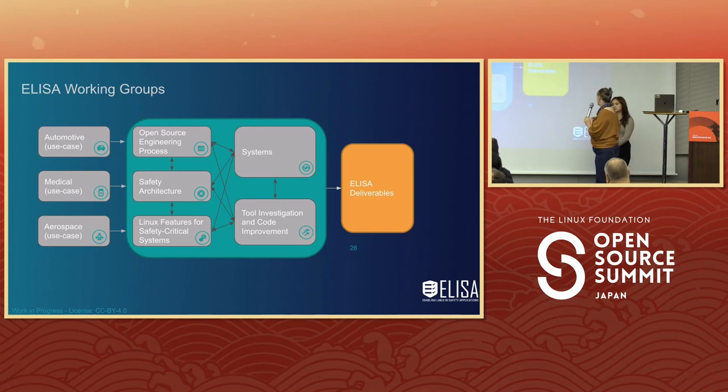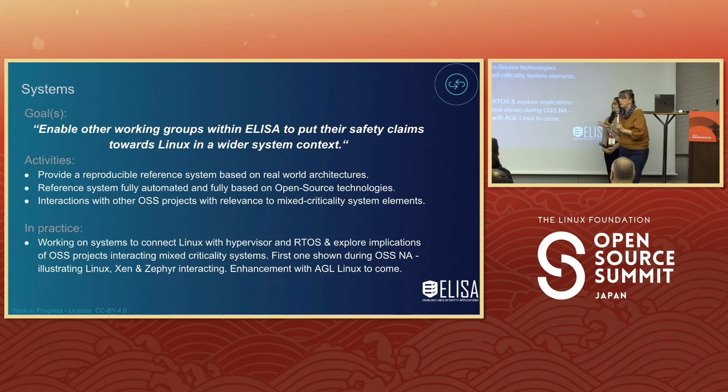The systems group is helping design reference systems with components of Xen and Zephyr together with the Linux kernel, along with some AGL applications, so people can plug and play into them. The system working group is the piece we finally figured out was missing: we wanted to put Linux in context and do system-level analysis. People were fixated on Linux as a box, but certain requirements for building a system mean certain things are important and others aren't. We want to publicly explain the definitions and come up with processes and recommendations so assessors can determine: if you're using Linux for this system, is it safe?